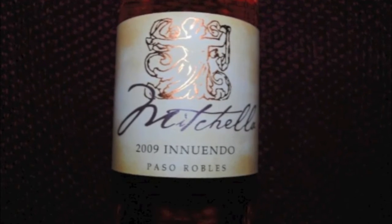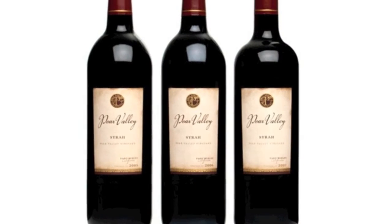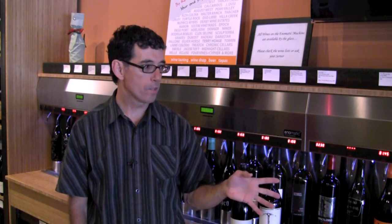Did you know it's possible to sample over 200 Paso Robles wines in one location? Listen to Kevin Rankin explain. The reason people come here is first off we have this pneumatic dispensing system from Italy. So what that is, is kind of a soda fountain dispensing system for adults.